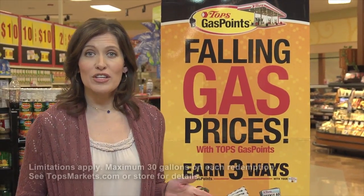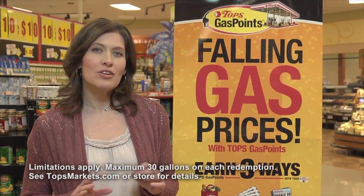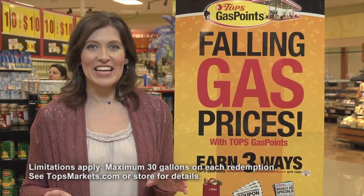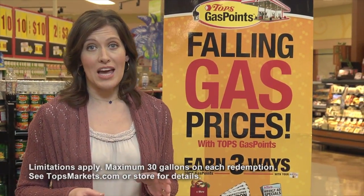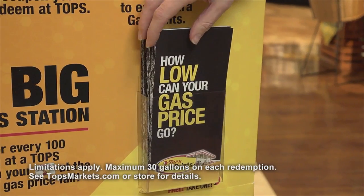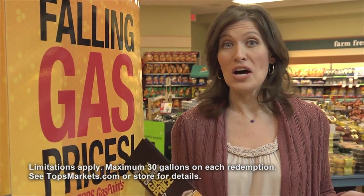Topps gas points are great, and you get them on almost everything you buy with your Bonus Plus or Bonus Card. Gas points give you a discount at Topps gas stations on the price you pay per gallon. You can really rack up the gas points with the special offers at Topps every week — just check the weekly ad. Right now I have a $1.20 discount on every gallon the next time I fill up. How would you like to pay $1.20 less per gallon the next time you fill up? That's awesome.